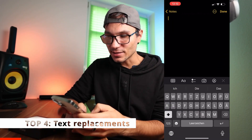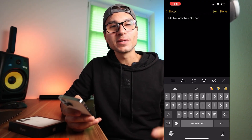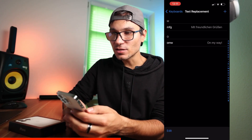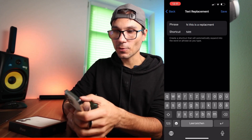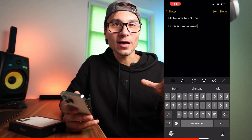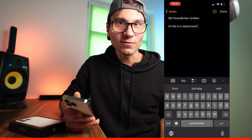Hack number four is text replacements. For example, you type a short form like 'mfg' and it expands to the full word or phrase. This is useful for typical comments, your phone number, or repeated phrases. To set it up go to Settings, then General, then Keyboards, then Text Replacement. Add a phrase and a shortcut — for example, set three T's to expand to 'Hi this is a replacement.' Then in any app, type three T's and a space and it auto-expands. It's an old iPhone feature many people don't use.